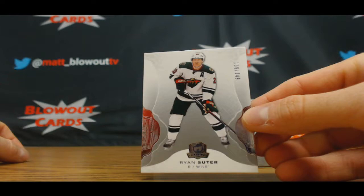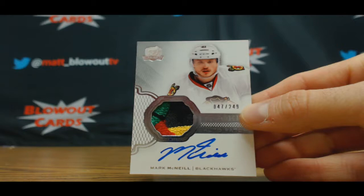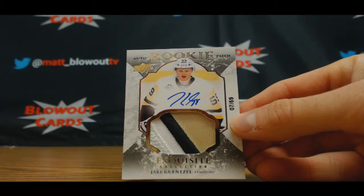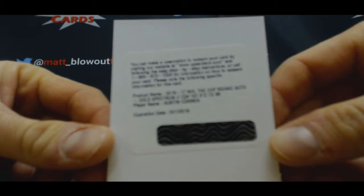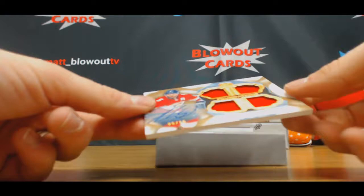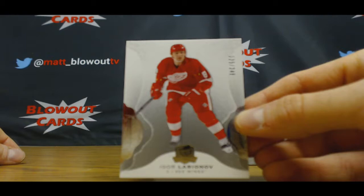Base card is Ryan Suter, 249. Rookie patch autograph, nice-looking Blackhawks piece, Mark McNeil to 249. I did spend the holiday with the family, it was a good time. Exquisite patch autograph seven of 59, Jake Guentzel. Redemption gold spectrum rookie to 36, Austin Czarnik. Cup foundations quad jersey autograph number to 15, Aaron Ekblad. And Igor Larionov base to 249.